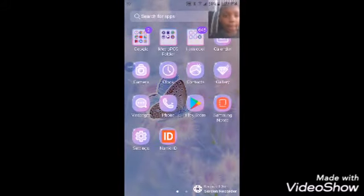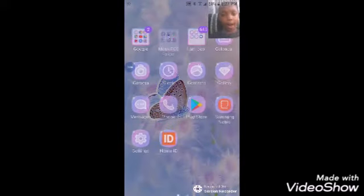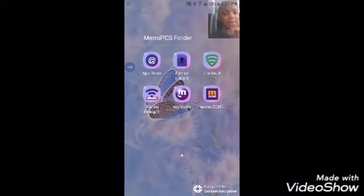We have My Mailbox and we have Google Chrome, Gmail, Maps, YouTube, Drive, Play Store, Play Movies and TV, Duo, Photos — and that's that. Then we have a Metro folder I made because I don't even use these apps. We have Device Unlock and other apps I'm about to put back.